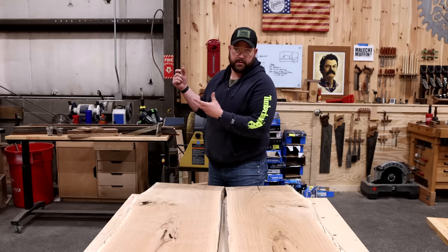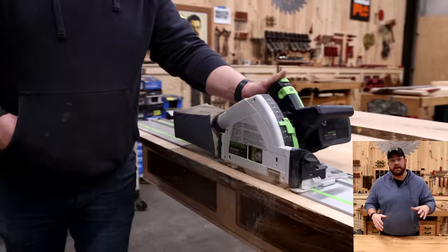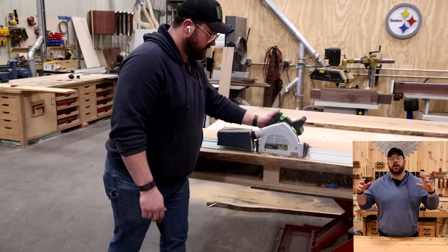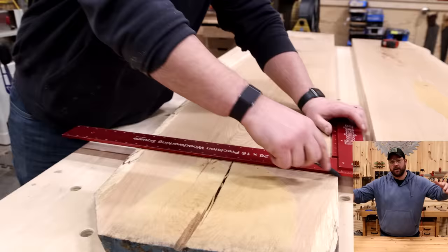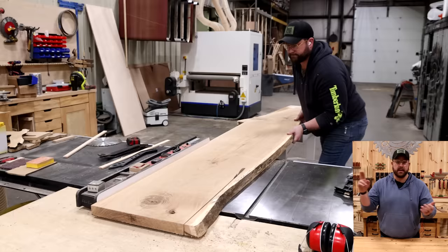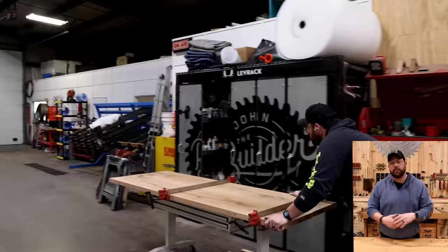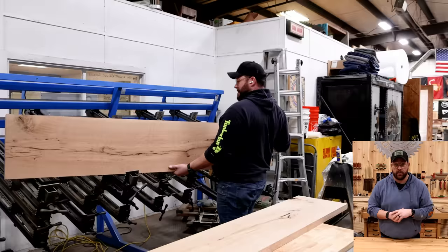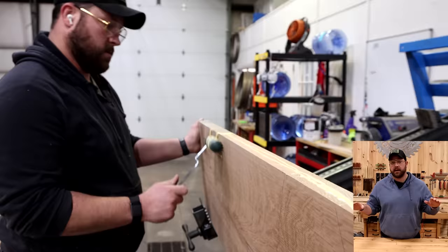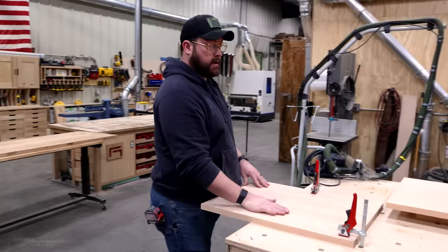Hey, are you a woodworker looking to grow your business and build dream projects just like this one for your clients? My business program Craft a Career just opened for enrollment and we're taking on new students. If you're interested in making more money and doubling your clients, hit the link below, schedule a call with me, and we'll see if the program's a good fit. Very limited availability — the course closes at the end of February.